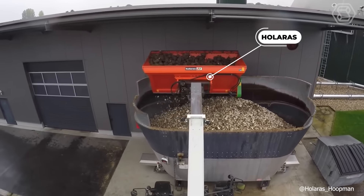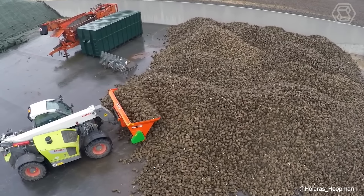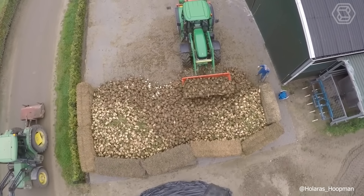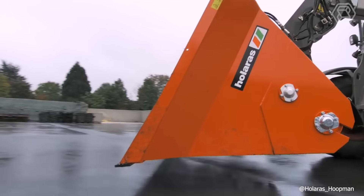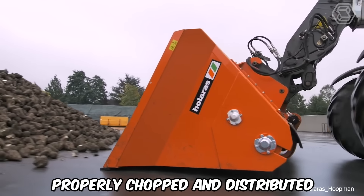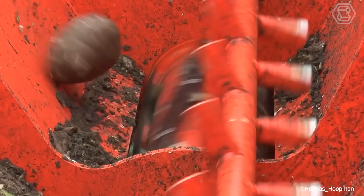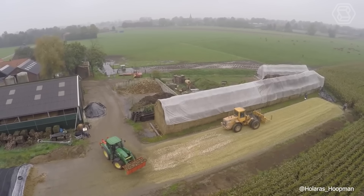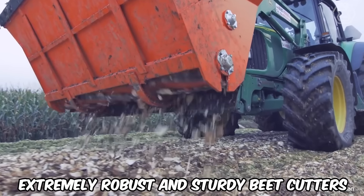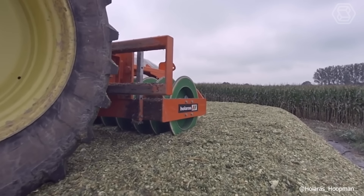Olaras beet cutters are simply the ideal solution for biogas plants when filling them with finely chopped beets — for example, to accelerate the fermentation process. The specially designed cutting drum with knives at the bottom ensures that the beets are properly chopped and distributed. The advantage of cutting is that the maximum possible structure of the beets is preserved while requiring low power. These extremely robust and sturdy beet cutters are suitable for three-point hitching to a tractor, wheel loader, or front loader.